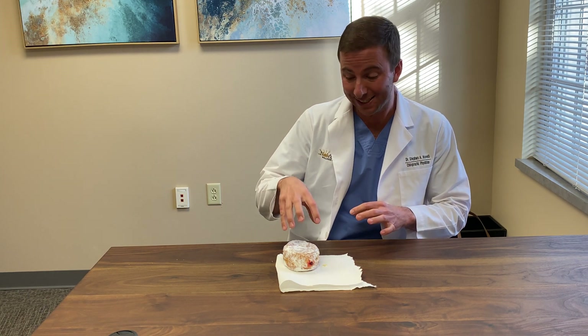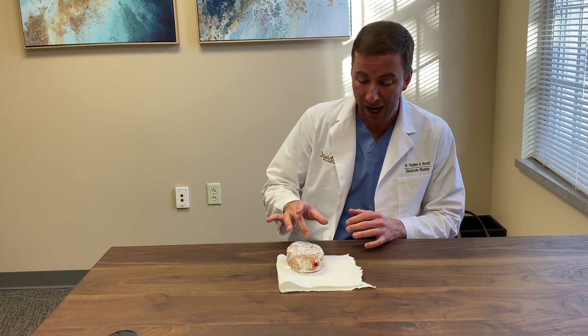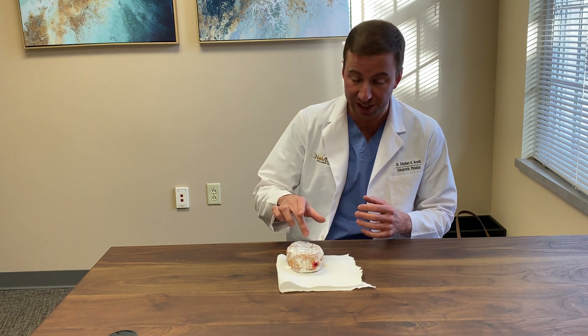Well guys, we're using a jelly donut today to show you guys what a herniated disc is all about. We're going to zoom in right here on the donut. You're going to actually see the jelly inside this thing come out. That's like a ruptured disc or a slipped disc, but this donut is your disc. A disc has high pressure inside of it — it's jelly actually in your own spine. You have jelly inside your discs, just like a jelly donut.